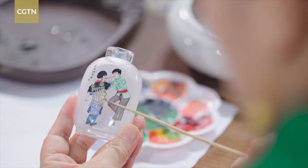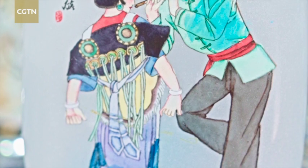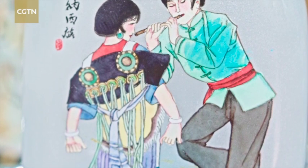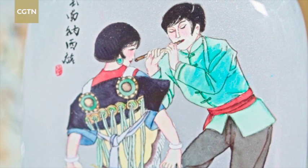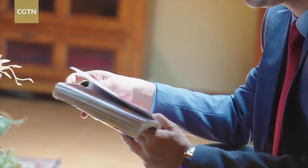Her work vividly depicts the diversity of Yunnan, all beautifully painted inside these bottles. What impressed me most is a Naxi couple — the girl's shawl is surprisingly cool. For the Naxi group, it is the girls who carry the sun, moon, and stars on their shoulders, as well as working hard and supporting their families. From this painting I can understand that all the ethnic groups in Yunnan embrace each other as if they were the seeds of a pomegranate. They live together, their cultures blend together, and I like this kind of Yunnan.